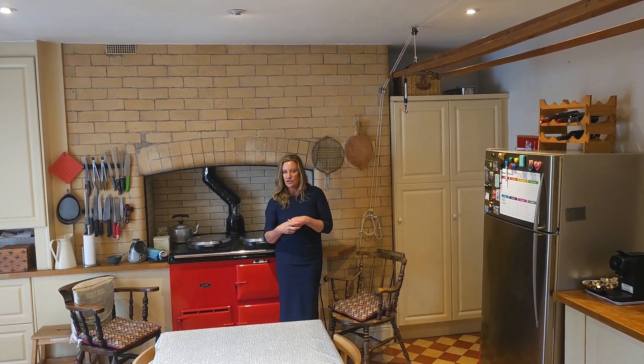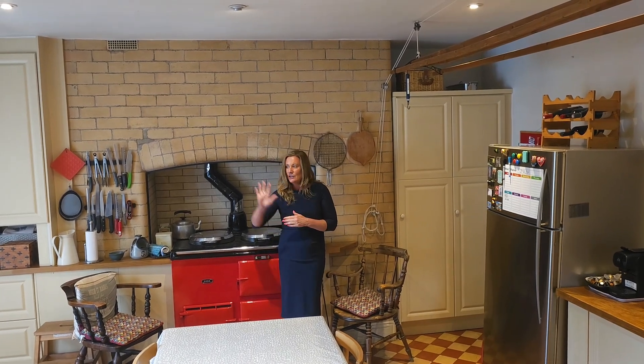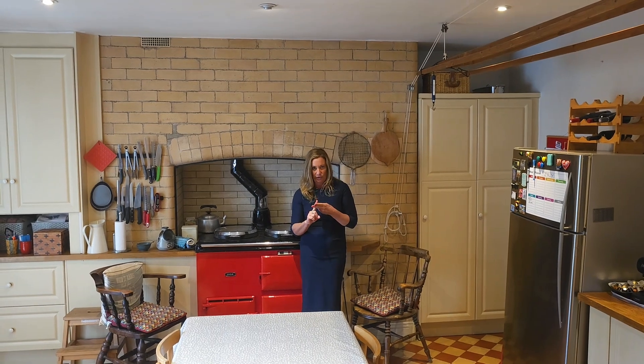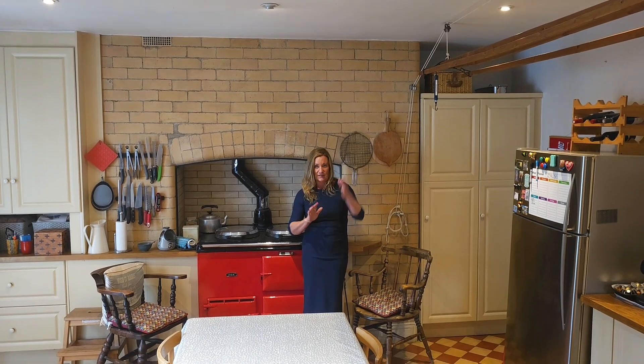We're in the raised basement level in the cosiest of kitchens — it's almost like a country kitchen. This is exceptionally warm. This is our Aga here. We have a door leading out to the back garden. On this level we have two living rooms, a utility, a bathroom, this gorgeous fitted kitchen, and two pantry rooms leading out under the granite steps at the side.